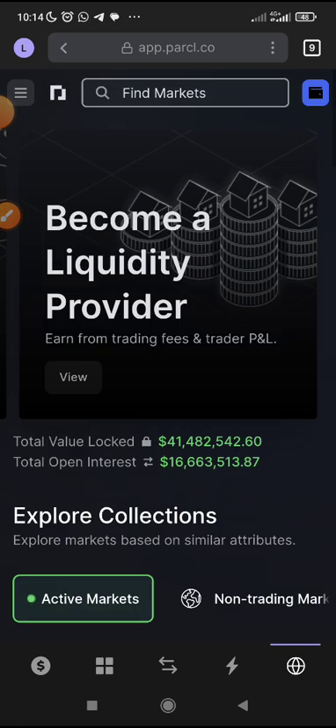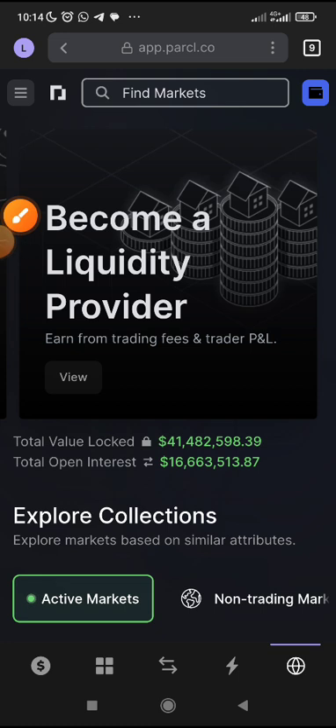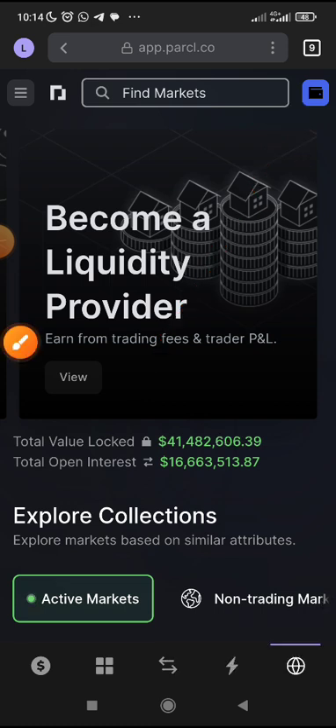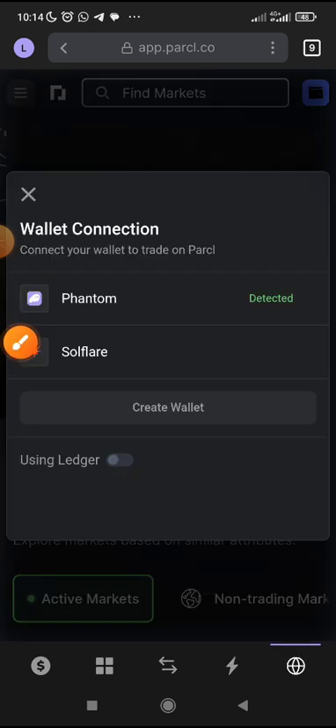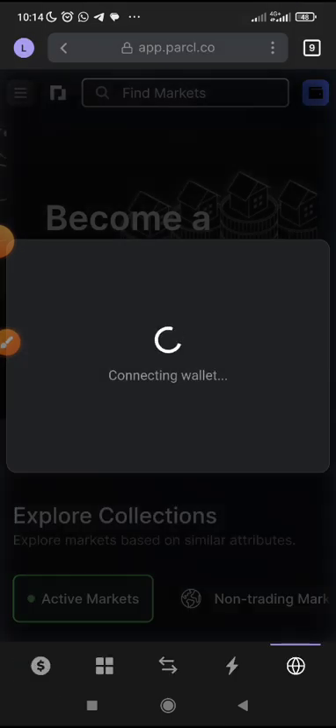Now, let's come here. If you look here, you are going to see these three lines. Before you click on the three lines, the first thing you will do is click here to connect your wallet. Click there to connect your wallet. You will see Phantom — select Phantom. It has detected Phantom. Then click connect. Allow it to connect.